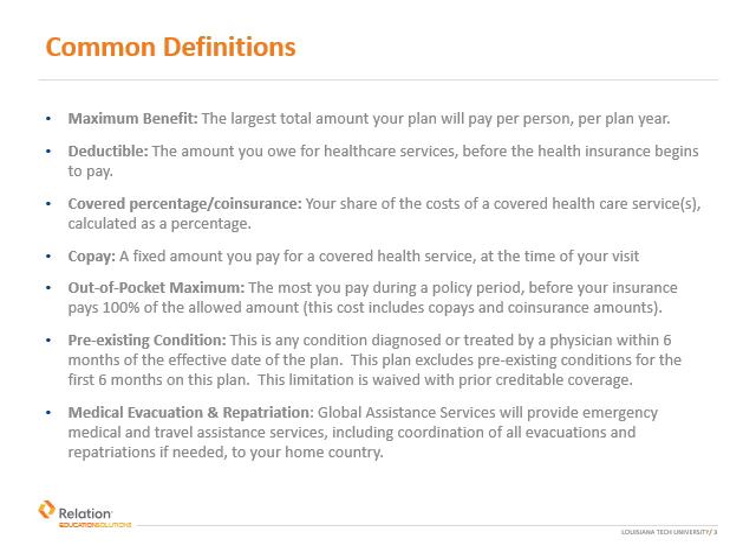The deductible is the amount you owe for health care services before your health insurance begins to pay. Think of this as your first dollar expense. The deductible can be met through gradual accumulation or all at once, depending on your care needs. Your insurance deductible is $200 per policy year.